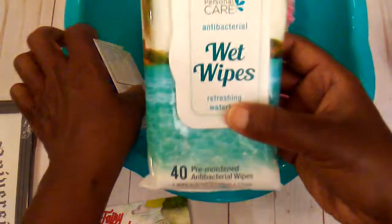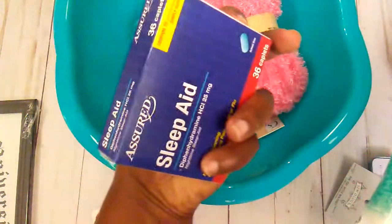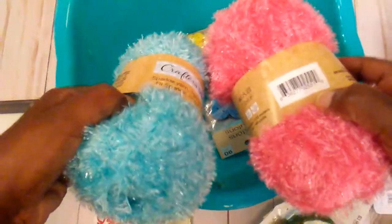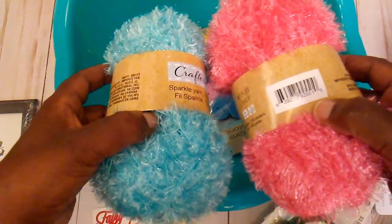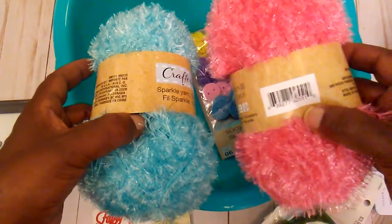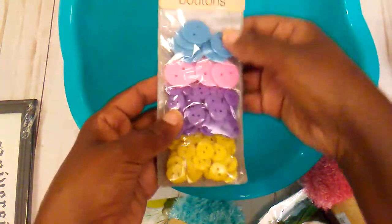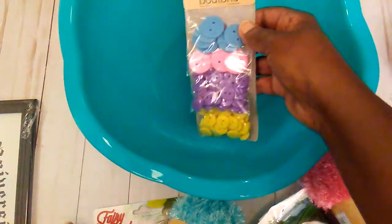I picked up some wet wipes, a little sleep aids, and I did find some of this little yarn — I just got the turquoise and the coral color. Then I picked up some more little buttons because I am in a little button swap, and then I picked up this bowl here.